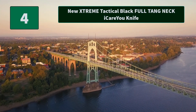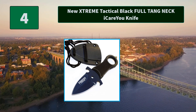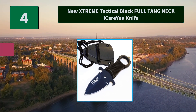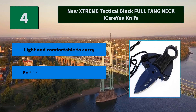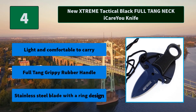Number 4: New Xtreme Tactical Black Full-Tang Neck Knife. This rugged little workhorse can cut through the tough materials that would make a bigger knife choke. Main features: light and comfortable to carry, full-tang grippy rubber handle, stainless steel blade with a ring design.